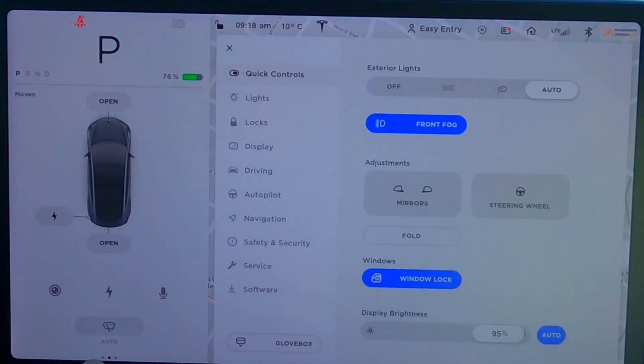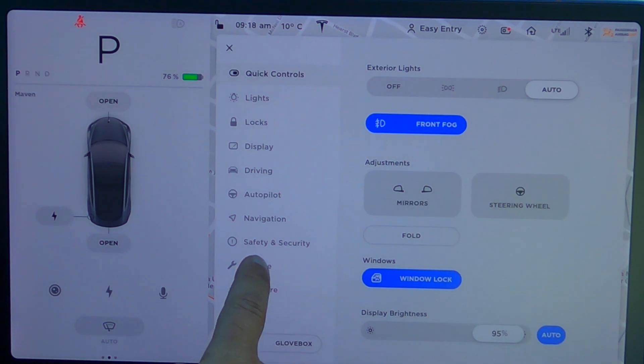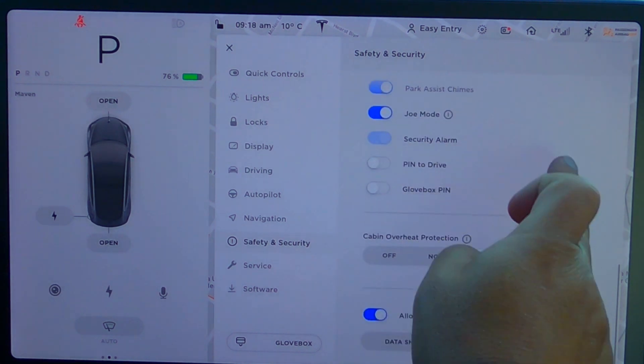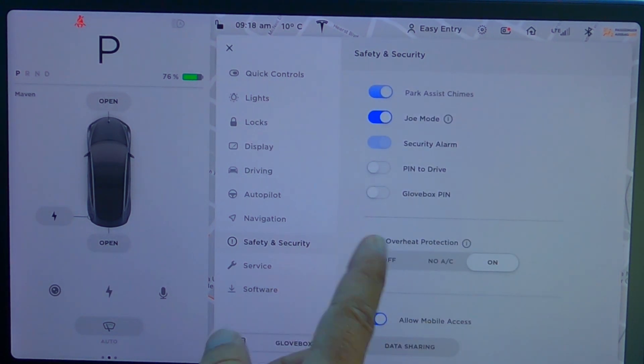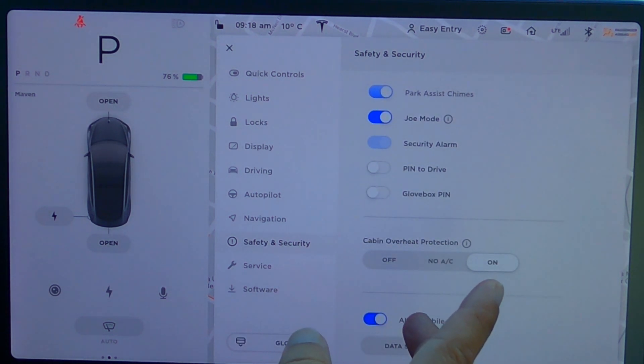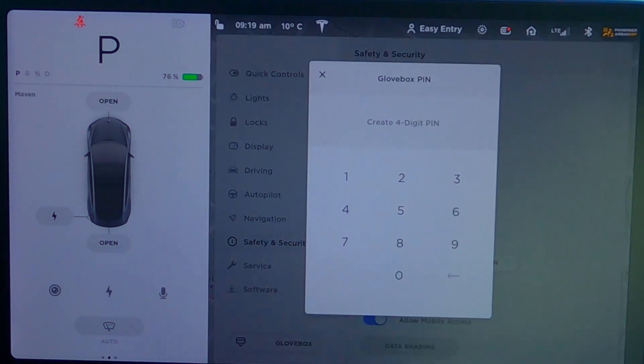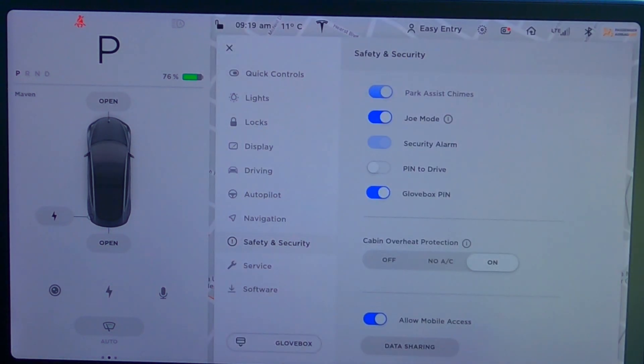Moving on to the next one — glove box pin. If you go to your settings and then go to safety and security, scroll all the way down, you will find pin to drive, which I've used but I'm guilty that I don't use it all the time. Everyone should use pin to drive if you don't want to get your car stolen. And here is glove box pin right here. You put in a code — let me just put in 9999. And now it's activated. It's not going to be 9999 all the time, folks, or maybe it will be.